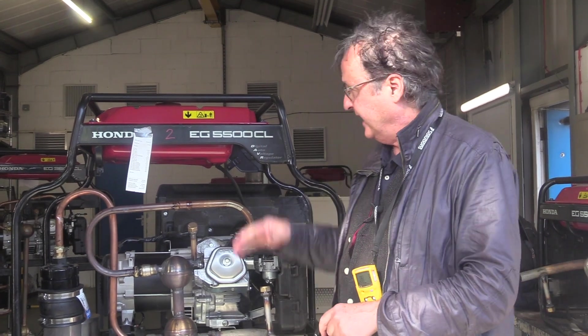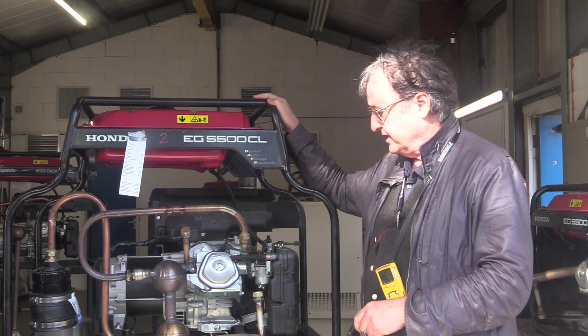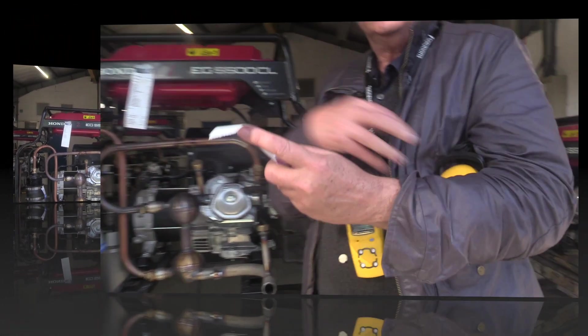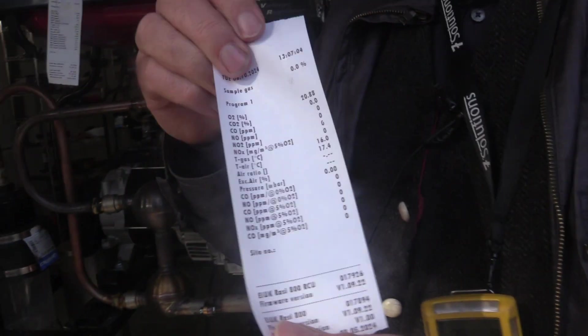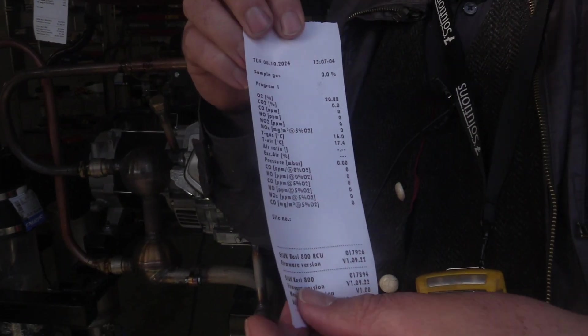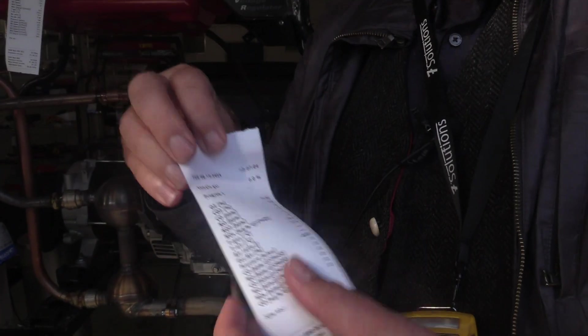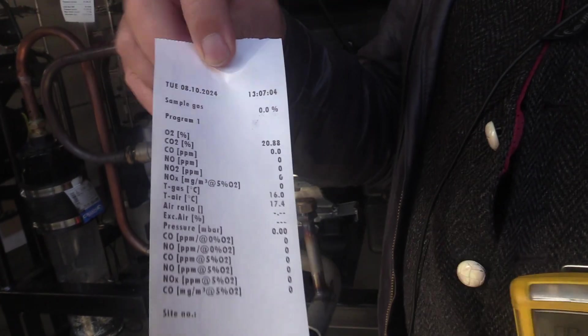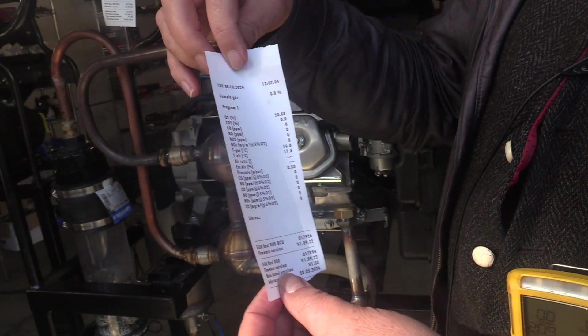Roger Green here at an undisclosed location with the thunderstorm generator, doing a little demonstration. We have our baseline reading before using the machine — as you can see, there are pretty much all zeros on the right-hand side, so we're good to go.